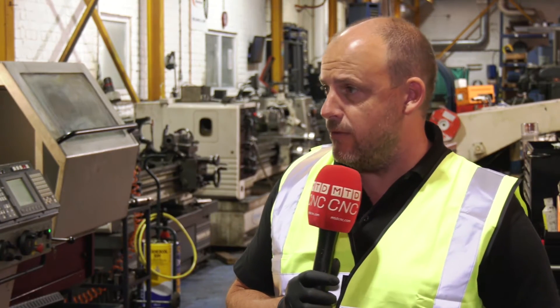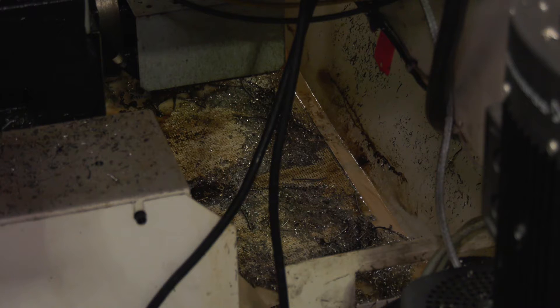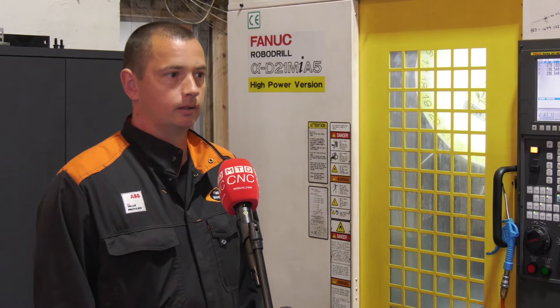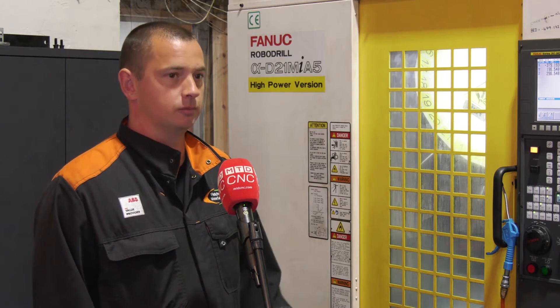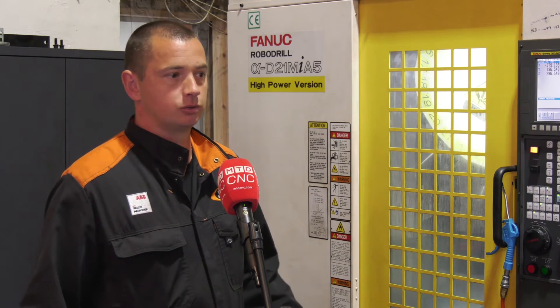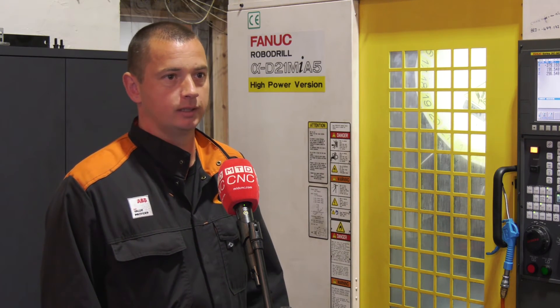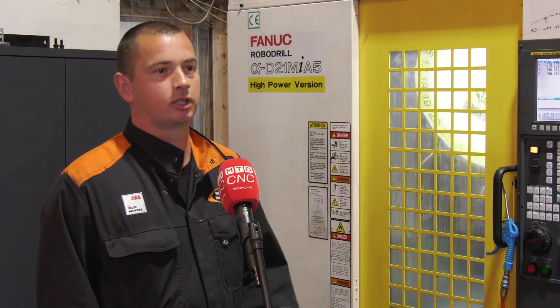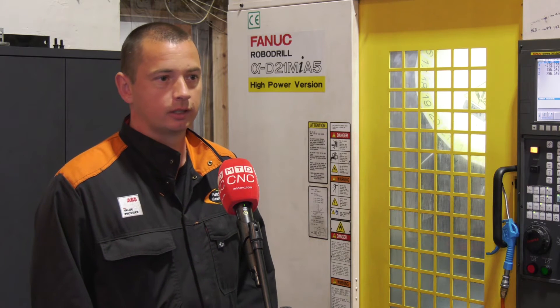I can see that the rear of the machine is where the swarf would exit. Could you give us a little more detail on that? Yes, it's very good. There's a process in the machine where you can add coolant to it, flooding it all the time, so it's washing the swarf away. So you never have to stop machining to clean? No cleaning time — the coolant washes it away.